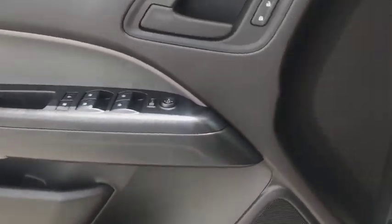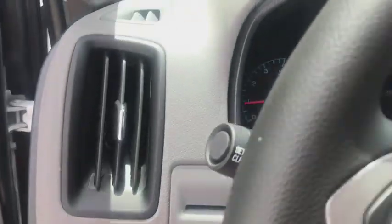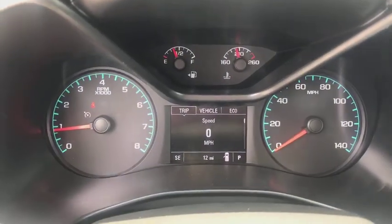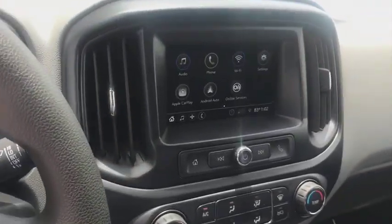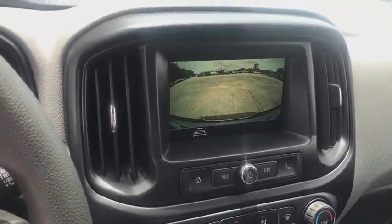Power driver's seat, front bucket seats, tilt steering wheel, cloth seat trim, passenger vanity mirror, body color door handles, four-piece floor mat set, radio data system, low tire pressure warning, front wheel independent suspension.